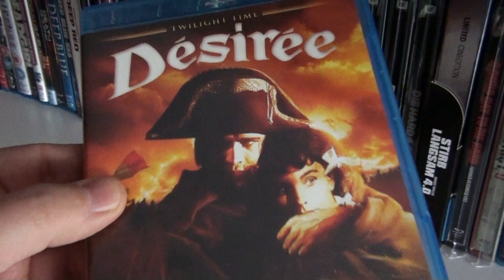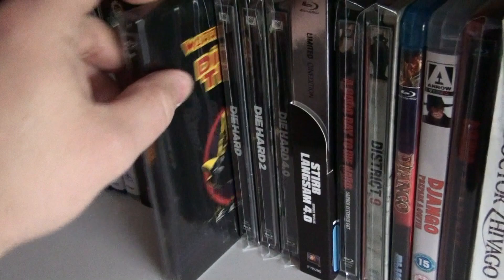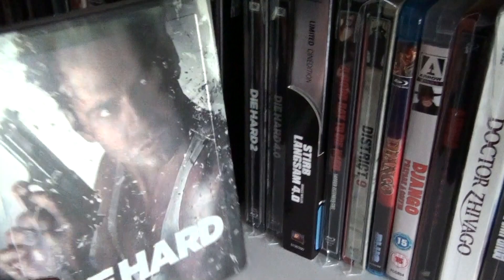Désirée with Marlon Brando as Napoleon. Devil. Devil's Advocate Unrated Director's Cut. The Zavvi exclusive steelbook of Dick Tracy, and here are a few more Zavvi exclusive steelbooks of Die Hard.